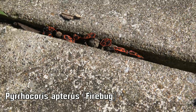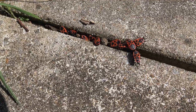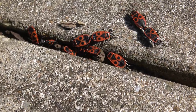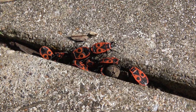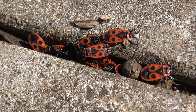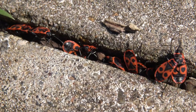Firebugs can be seen doing their mating rituals between the cracks and tiles of the airstrip. They look threatening, but these brightly colored bugs that mate in spring are actually vegetarians, that mostly feed on mallow and lime tree seeds. In spring they often gather to mate.